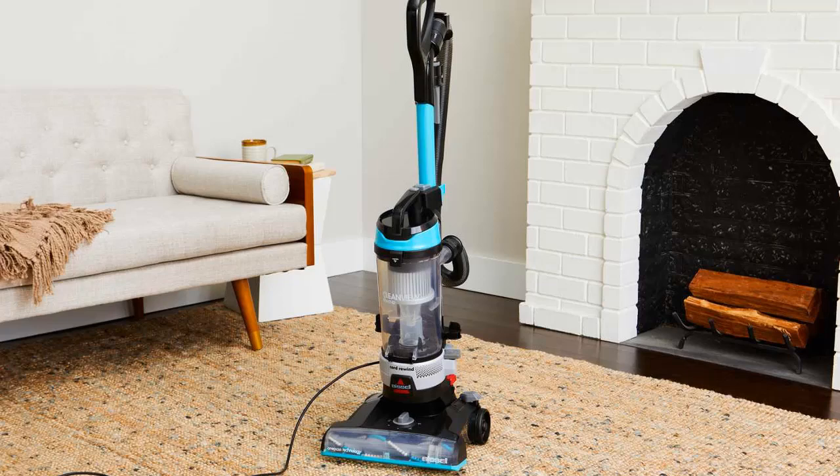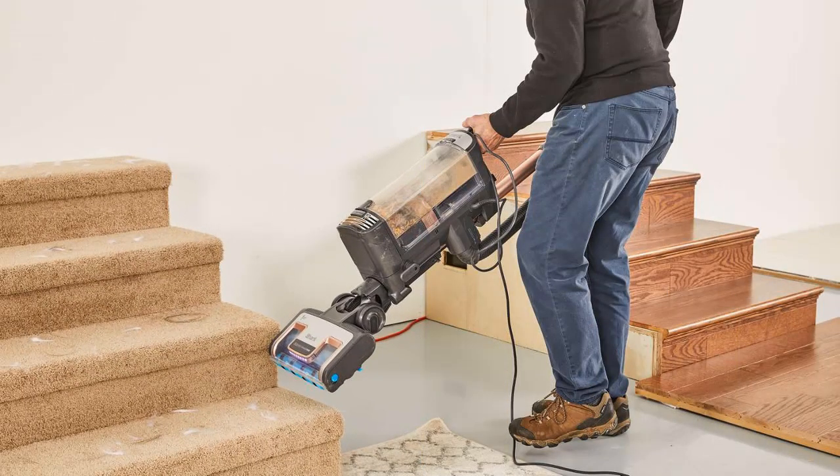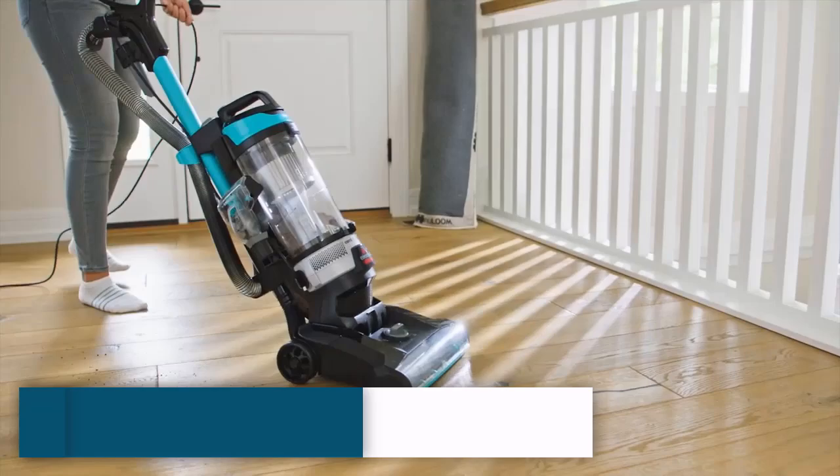For vacuums designed specifically for pet households, we tested the vacuum's ability to suck up real pet hair, and for cordless stick models, we tested runtime and charging time. We also tested most of the vacuums in real-world conditions, evaluating their long-term performance after one month, three months, and six months of use.